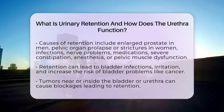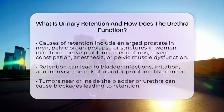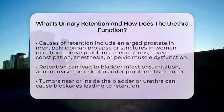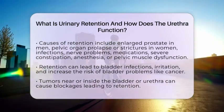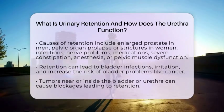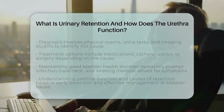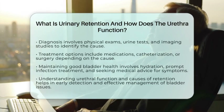From a bladder health perspective, urinary retention is important because, when the bladder doesn't empty fully, it can lead to infections or irritation of the bladder lining. Over time, these issues might increase the risk of bladder problems, including bladder cancer. Sometimes, tumors near or inside the bladder or urethra can cause blockages that result in retention.